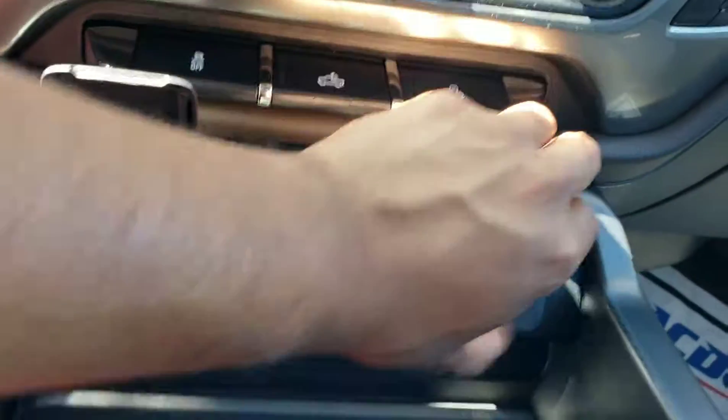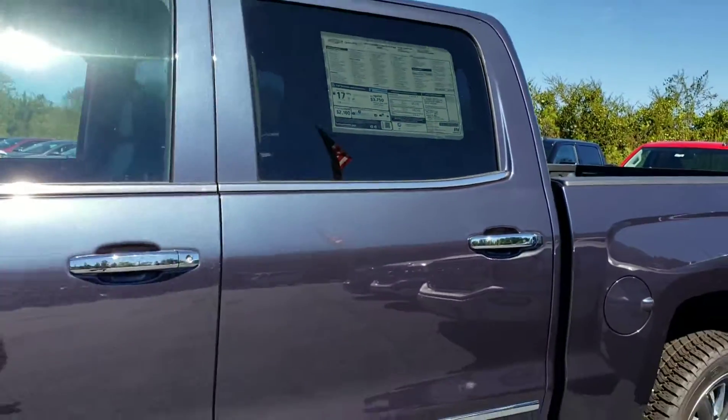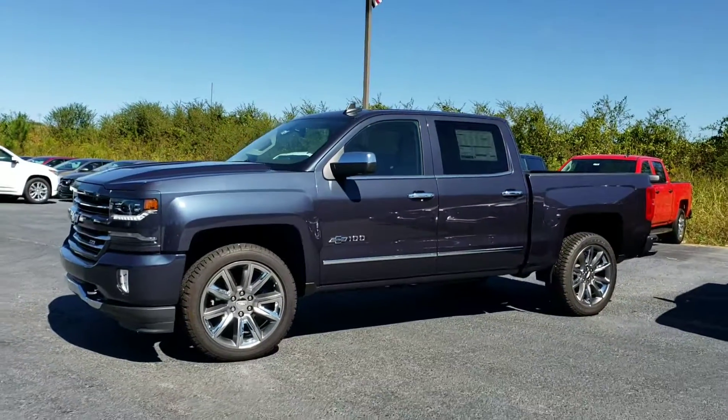Some of your power options right here. You got a 120-volt outlet, two USBs, cup holders, and a charge mat. This is a nice little truck. Stop by Jimmy Britt Chevrolet, ask for Uncle Perez, and take it for a drive. Thank you.